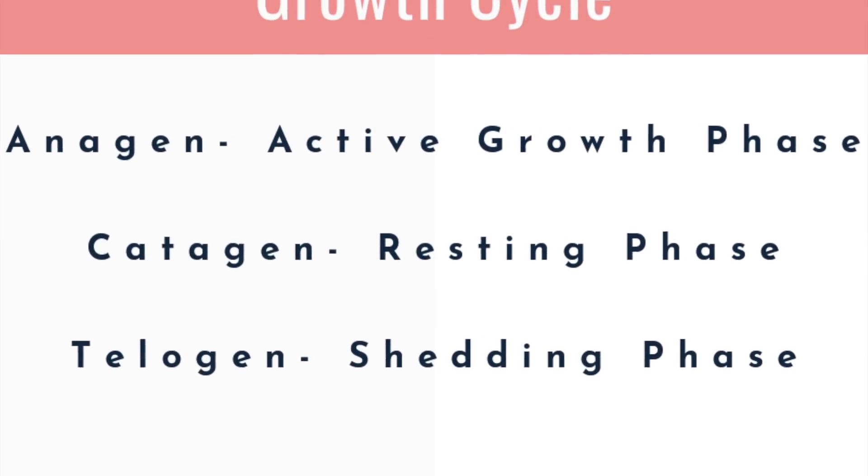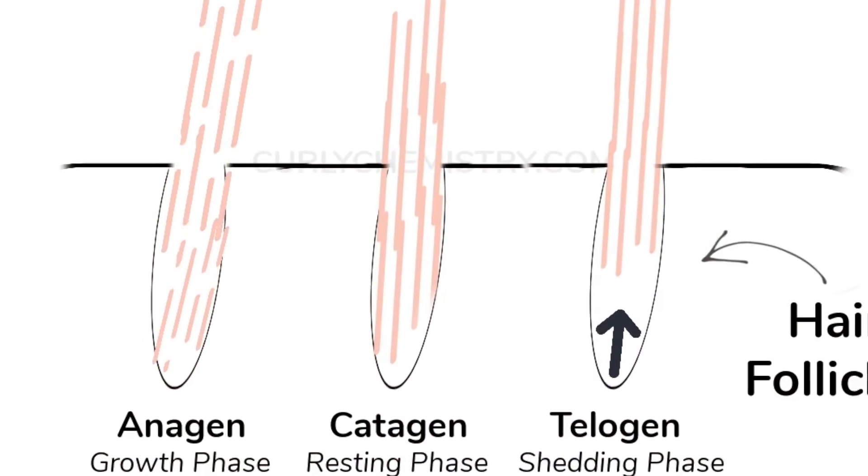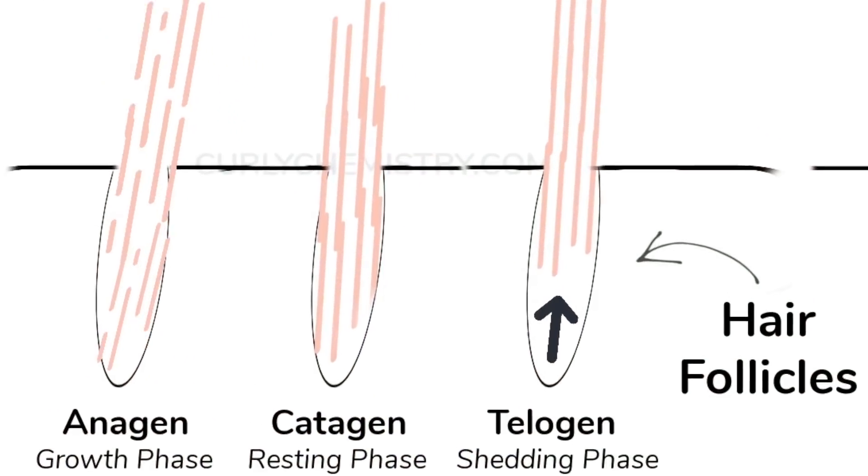If you're familiar with my channel, you know that the anagen phase is the active growth cycle — when your hair is actually growing from the follicle — whereas the catagen phase is the resting phase where growth has stopped, and telogen is when your hair is shedding.